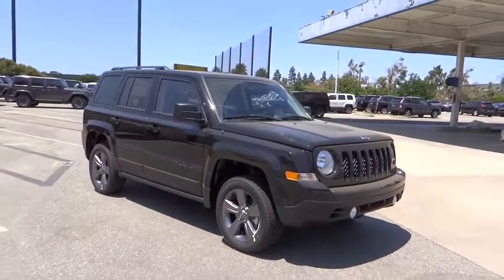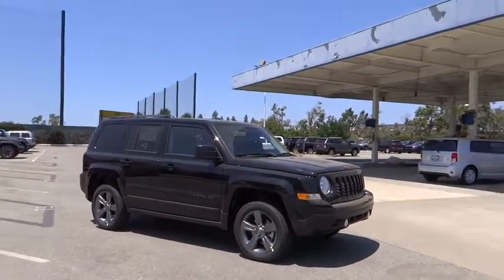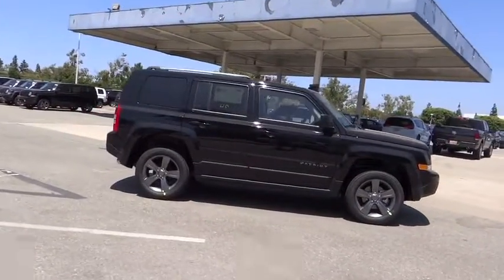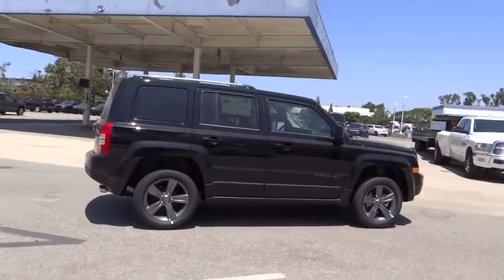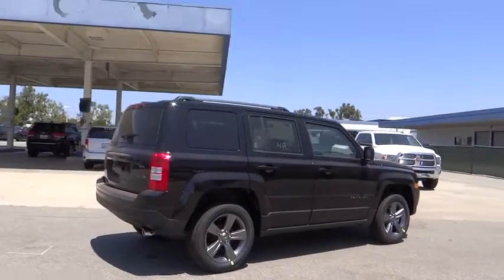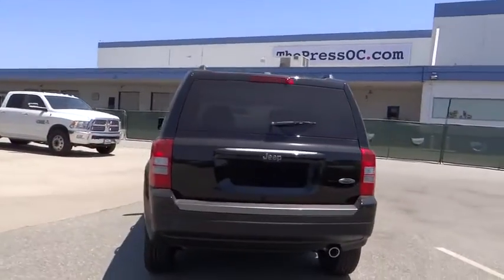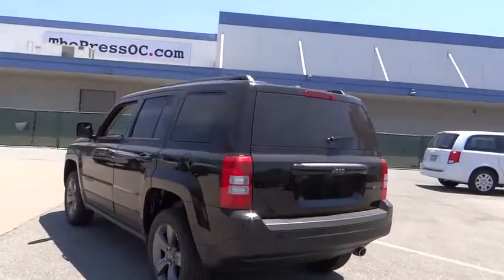The 2016 Jeep Patriot. The Jeep Patriot is unmistakably a Jeep. It looks like a cross between a Jeep Liberty and Jeep Compass, or maybe a three-quarter scale version of the big Jeep Commander. The Patriot has plenty of room inside for any size family. Here are some of this vehicle's great options.